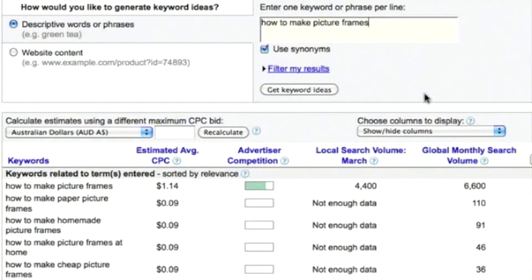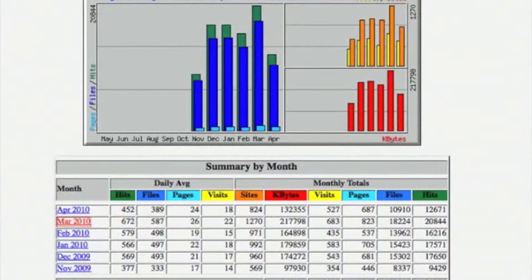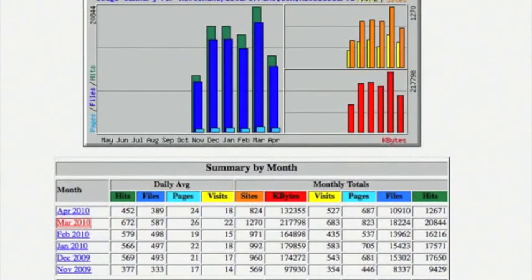If there's a product attached to what you have, the conversion rate would be quite a bit higher. Looking at the usage statistics for this website, the visits roughly average between around 350 all the way up to around 680. These are highly targeted visits — that's what the keyword this site ranks for is all about.